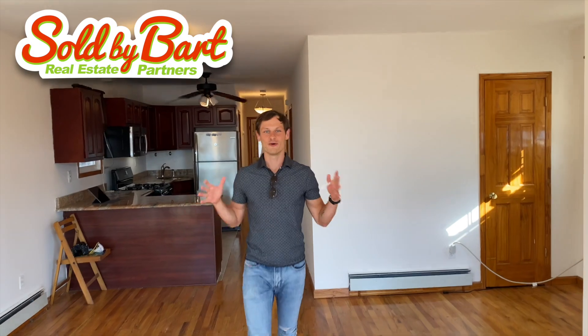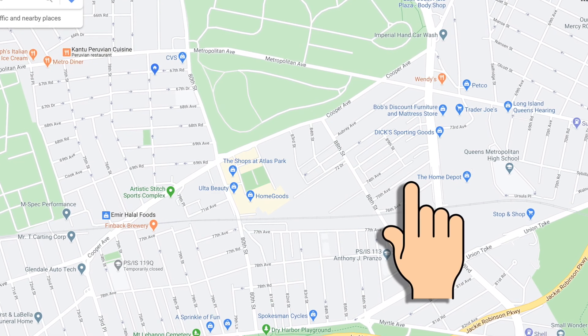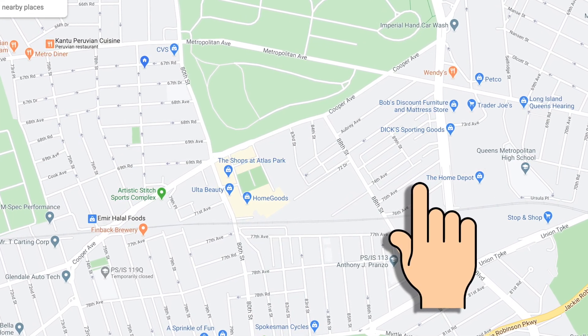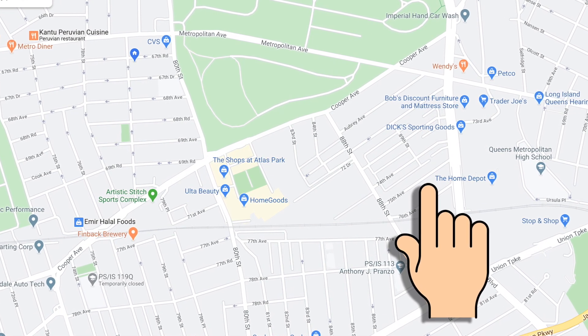Check out our newest rental in Glendale! We are on 75th Avenue — Upper Glendale, prime location. All the stores are around here, very short walk to the Trader Joe's, Home Depot, restaurants, amazing school PS 113.